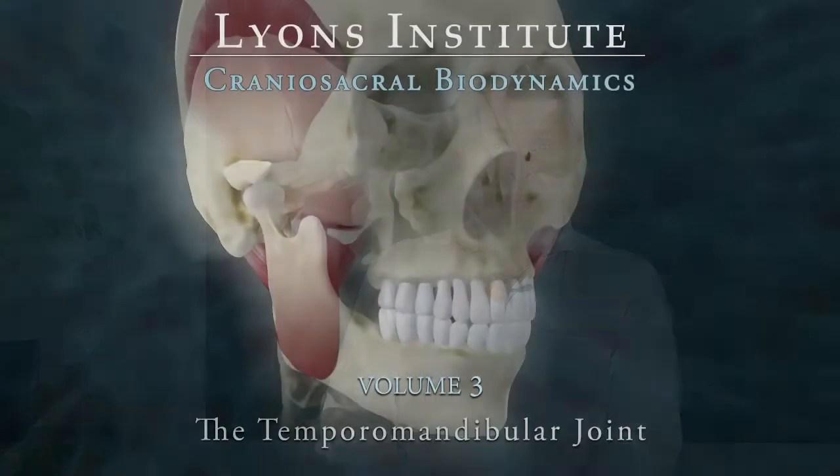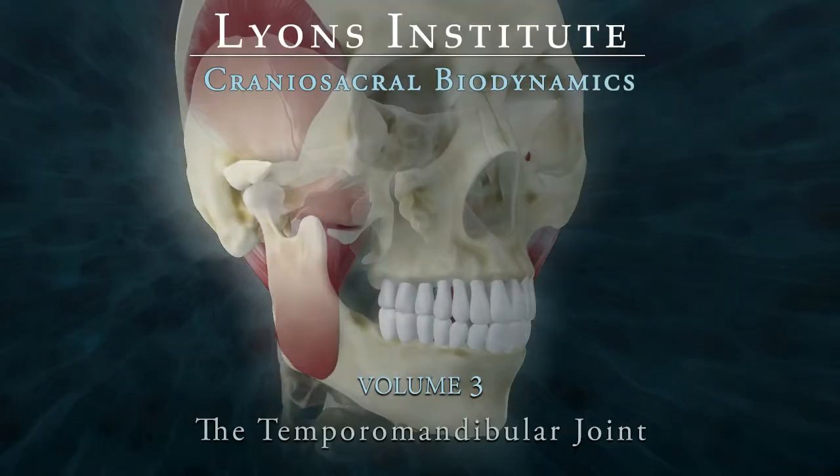Thank you and welcome to the Lyons Institute website. Michael Thurston and I have put a lot of work into this website and we hope that you enjoy it. This one is the TMJ — the temporomandibular joint. If you are already a practitioner of craniosacral therapy and you're comfortable, this is fine to buy, this one on the TMJ.